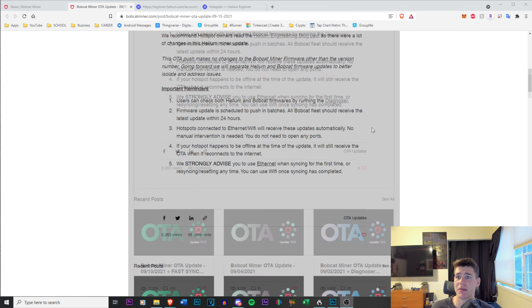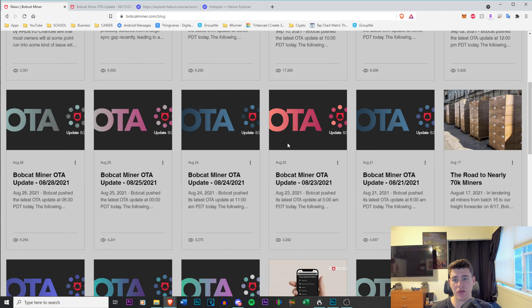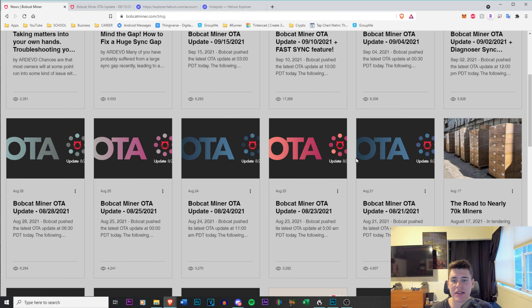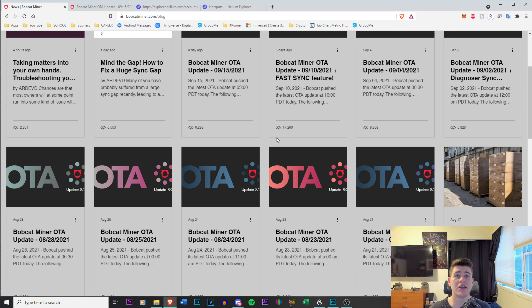So as you can see here, this is the Bobcat website — I'll put the link in the description below. They have every update they've announced over the past couple of weeks, and it seems they've made an update every four days, with one stretch of three days in a row. It seems ridiculous that they're pushing this many updates, and every update they push out is causing another problem to arise.